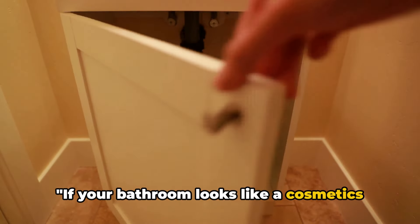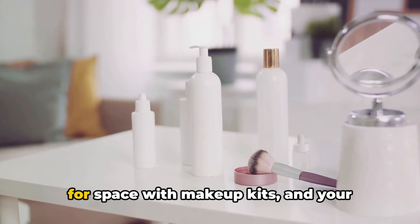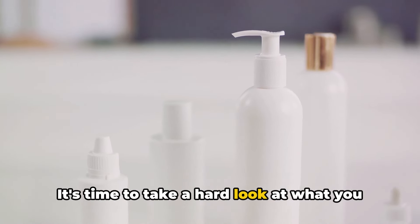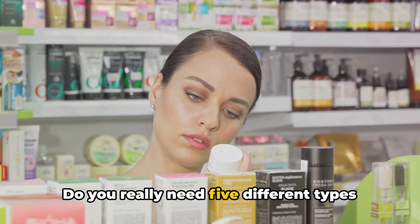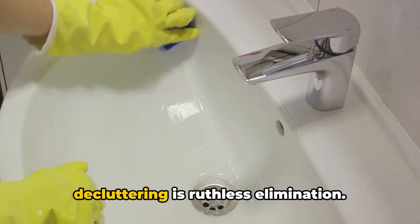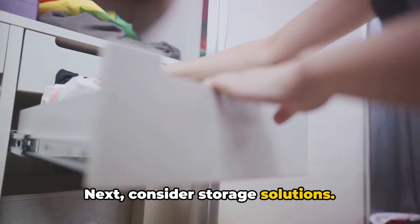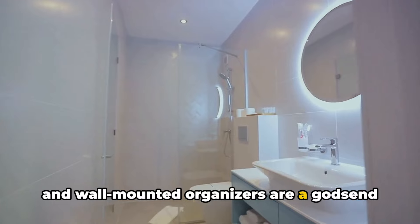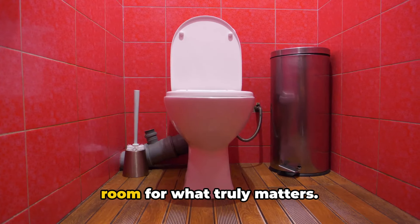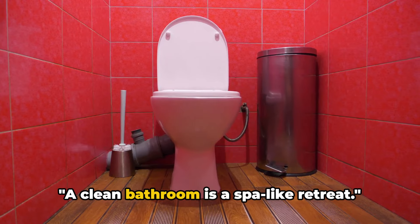If your bathroom looks like a cosmetics counter, it's time to declutter. We're talking about the bathroom bottleneck, where toothpaste tubes jostle for space with makeup kits, and your favorite cologne is lost in a sea of lotions and potions. Take a hard look at what you actually use daily. Do you really need five different types of moisturizer? Is that half-empty bottle of shampoo from two years ago still serving a purpose? The first step to decluttering is ruthless elimination — keep what serves you and bid adieu to the rest. Consider storage solutions: drawer dividers can be your best friends, and wall-mounted organizers are a godsend for small bathrooms. Remember, every item needs a home. It's not about having less, but making room for what truly matters. A clean bathroom is a spa-like retreat.